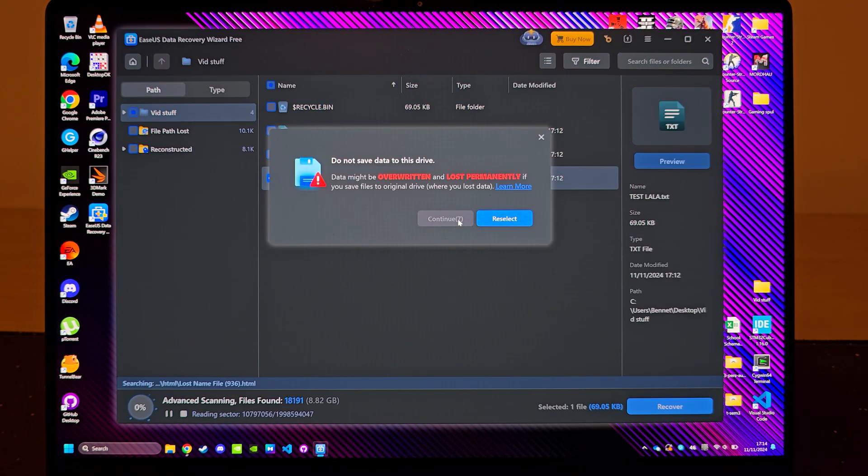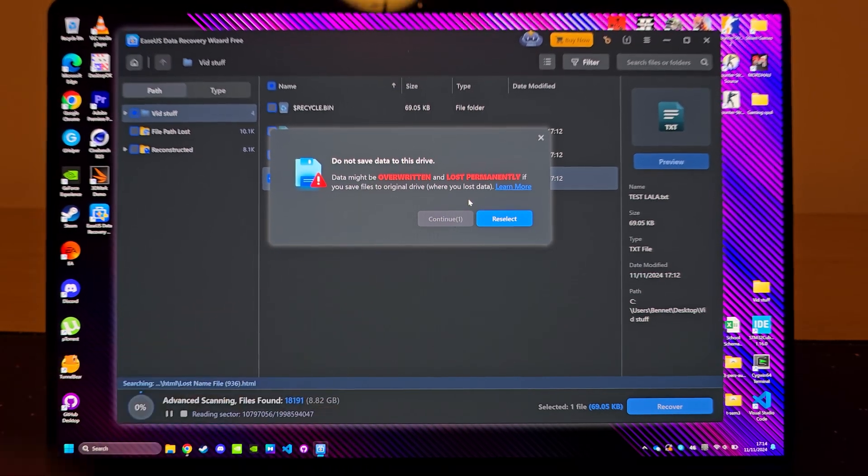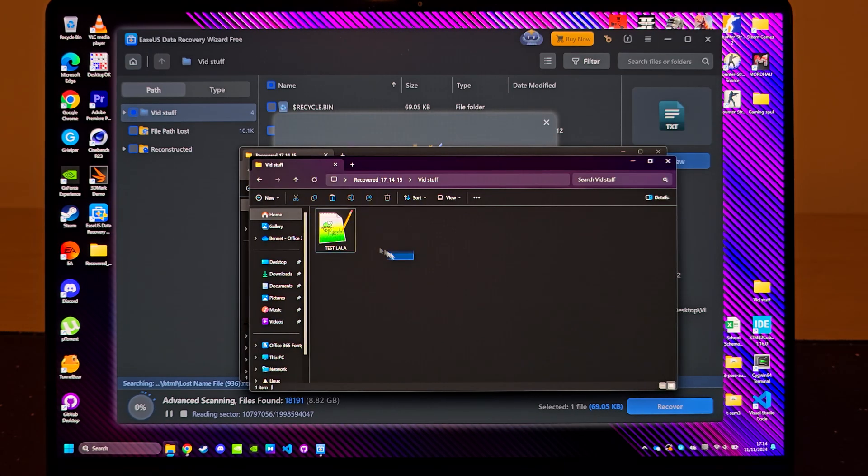It's best to recover files to a different drive than the one you're recovering from, or the file might get corrupted. So stick a USB stick in there or something. After pressing recover, we've got the file back. It's that easy.